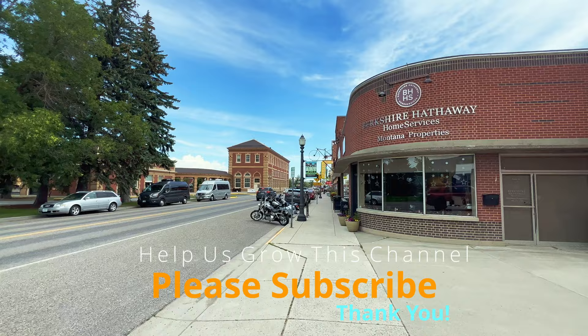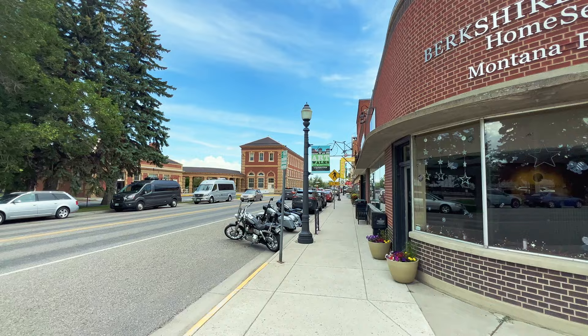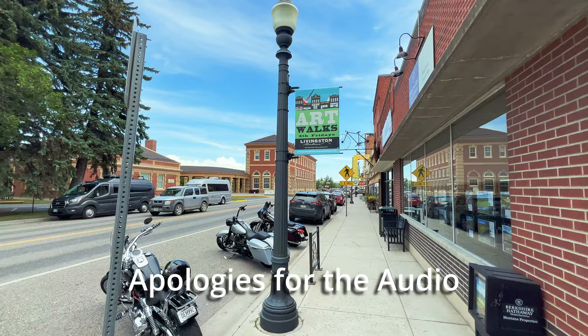Hello walkers and welcome back to Livingston, Montana. I'm going to walk you around my little hometown here in sort of southwest Montana, not too far from Bozeman. My name is Henry. I'll be your proxy walker today, your virtual travel guide, your co-discoverer.